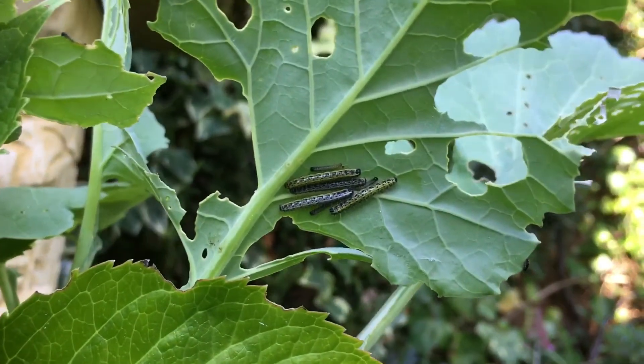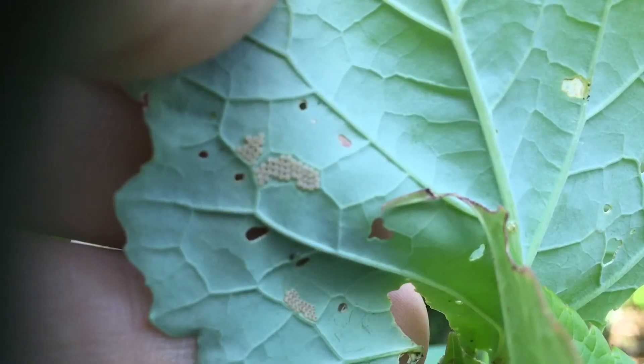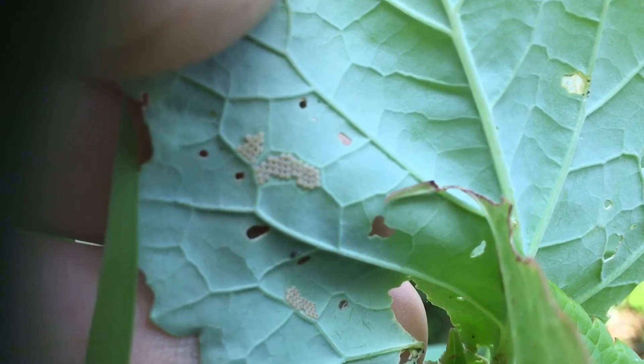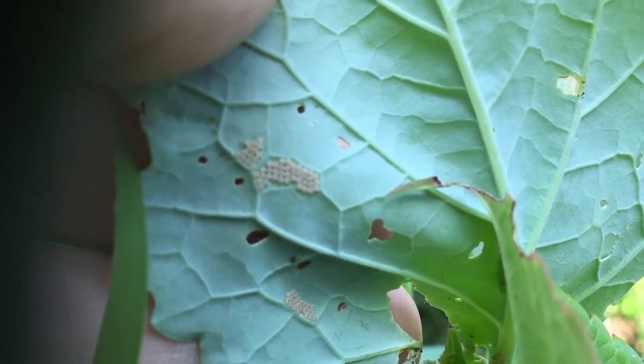We've got both small white and large white caterpillars and eggs in the garden as well — it's a little mini personal nature reserve. We've had so many young birds on the feeding station, not just in the immediate area.